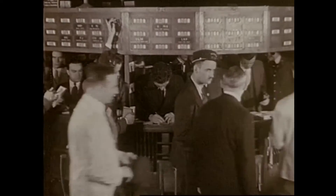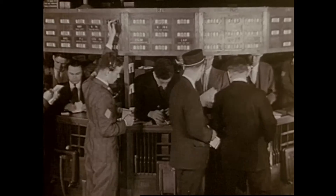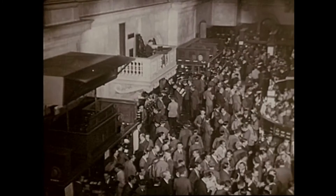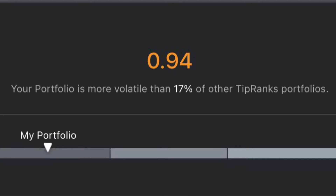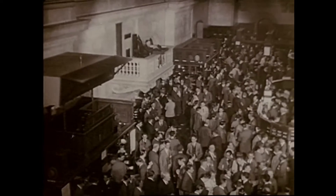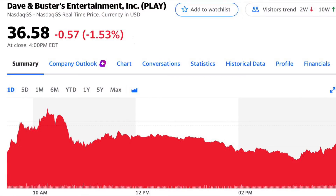A stock that swings more than the market over time has a beta above one. Recently I uploaded my portfolio to TipRanks and they told me my beta score was 0.91, meaning my portfolio moves almost in sync with the market. This will probably be increasing with potential positions I want to add to my portfolio.